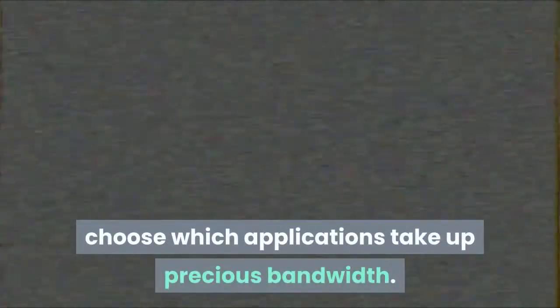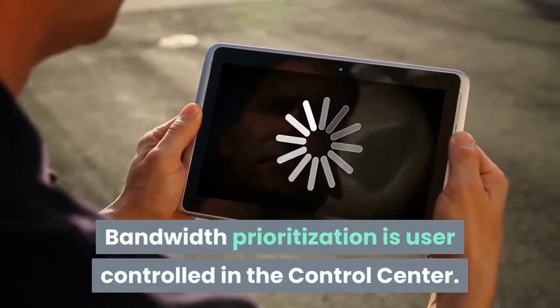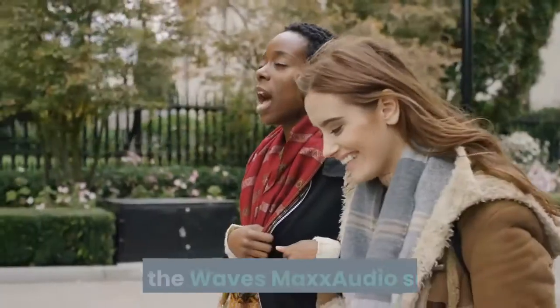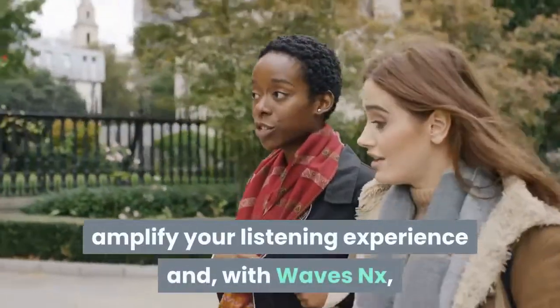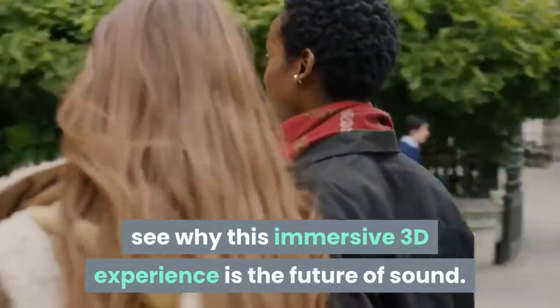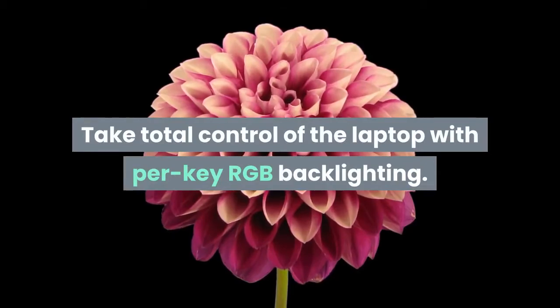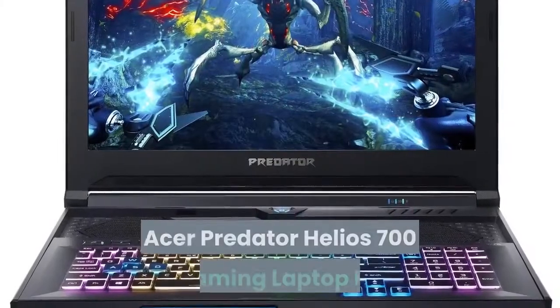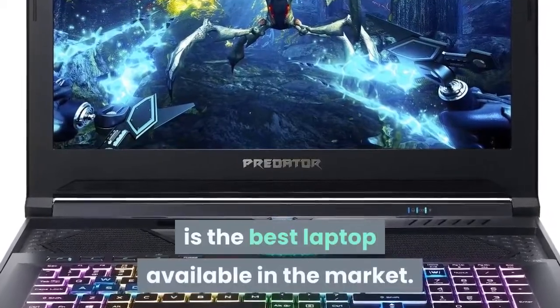With Killer DoubleShot Pro, choose which applications take up precious bandwidth — bandwidth prioritization is user-controlled in the control center. Utilize the Waves Max Audio Suite to amplify your listening experience and, with Waves NX, enjoy an immersive 3D audio experience. Take total control of the laptop with per-key RGB backlighting. The Acer Predator Helios 700 is the best laptop available in the market.